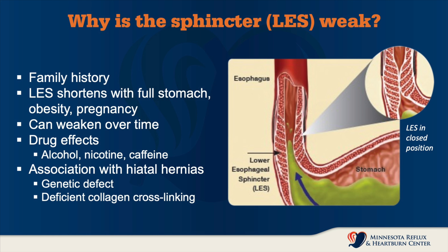There is, as I mentioned, an association with hiatal hernias. We also see genetic defects in the musculature and the muscle barrier that keeps the anatomy where it belongs. This is oftentimes due to deficient collagen cross-linking, which is part of the aging process.